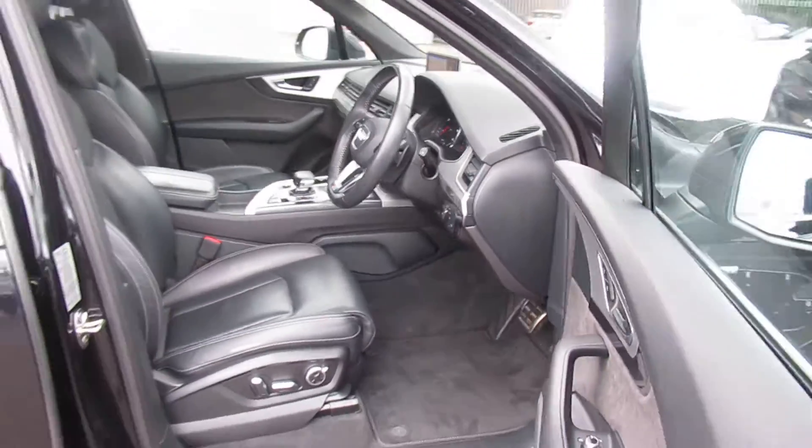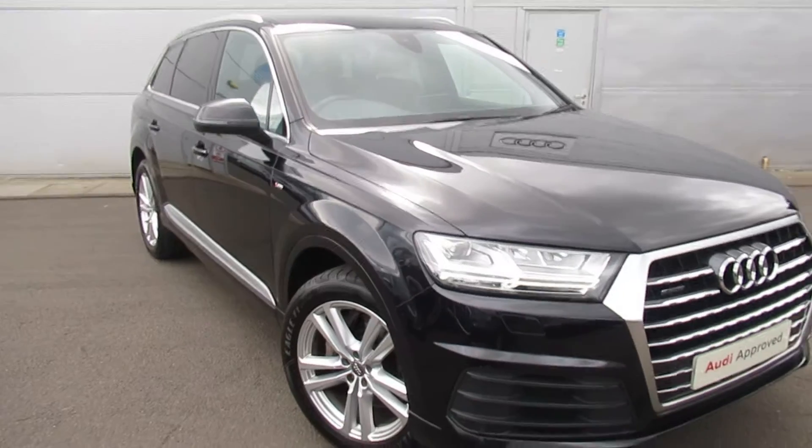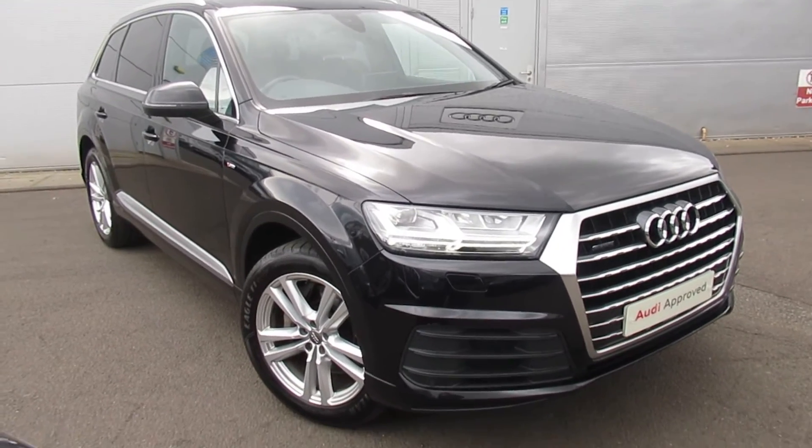If you'd like any more information on this Audi Q7, please contact us here at Crew Audi on 01270 507070. Thank you for watching.